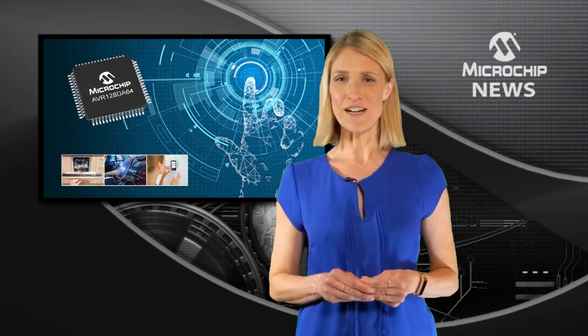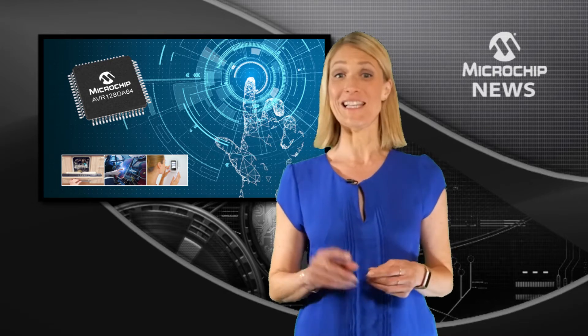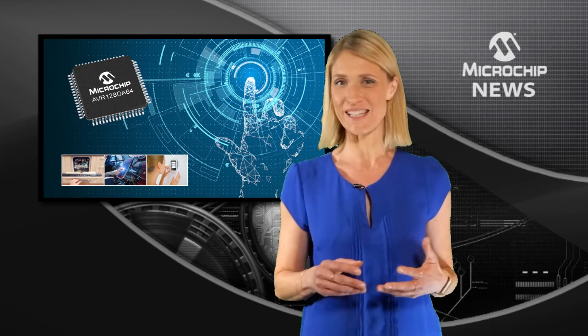If you need a feature-rich, functional, safety-ready microcontroller with enhanced real-time performance and intelligent analogue, and you also want to boost your application with HMI and connectivity,